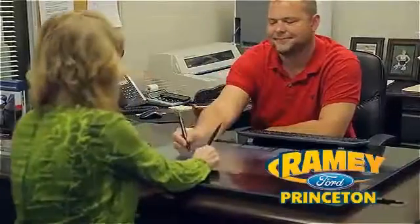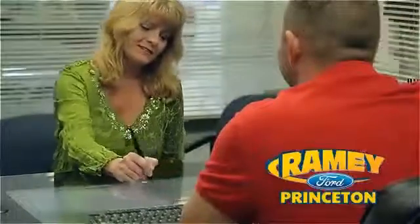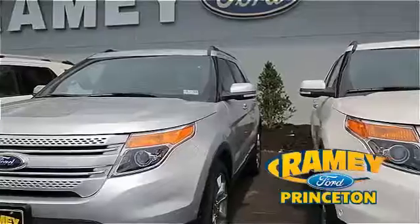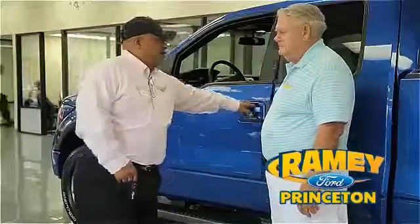Our easy, hassle-free buying process is now easier than ever without tons of paperwork to confuse you, with our digital signature service. And if you can't find what you're looking for with our over 500 vehicles in stock, we will find it for you. Find out why our return and referral customers keep coming back.